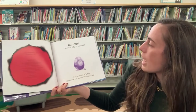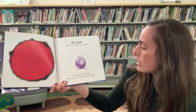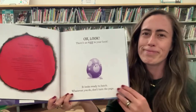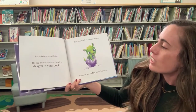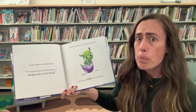Oh look, there's an egg in your book. It looks ready to hatch. Whatever you do, don't turn the page. I can't believe you did that. The egg hatched and now there's a dragon in your book.